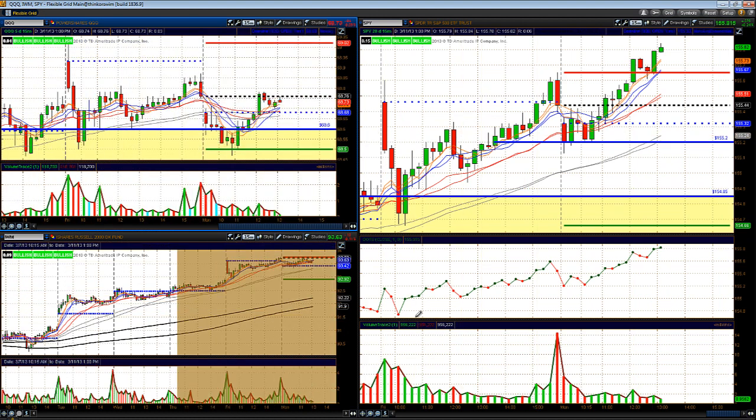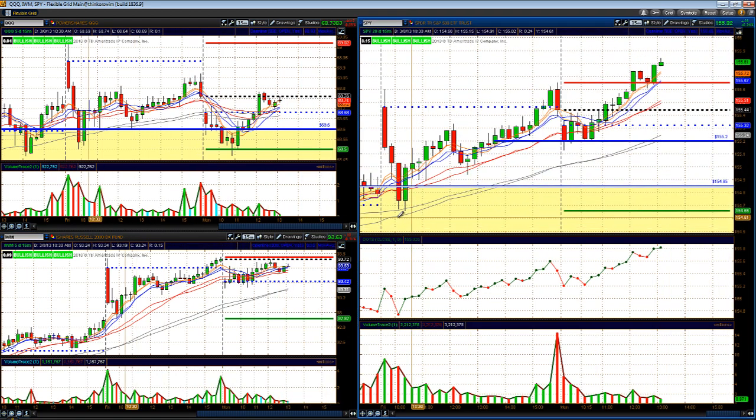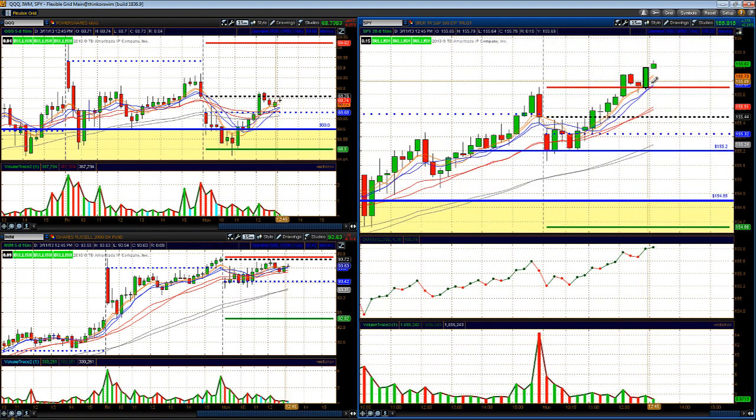As far as today goes, as long as we can hold above 155.65, the previous day's highs, that would be good. If they want to pull us back a bit, we'll be looking back down towards the 20-day simple and exponential moving averages on the 15-minute chart, around 155.50, right at the previous day's close of 155.43.